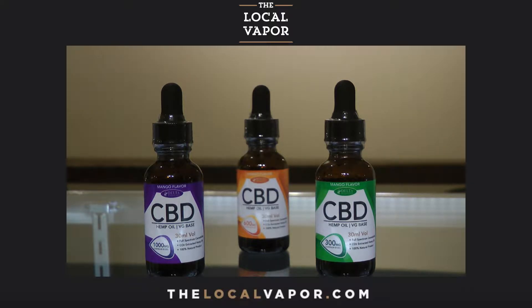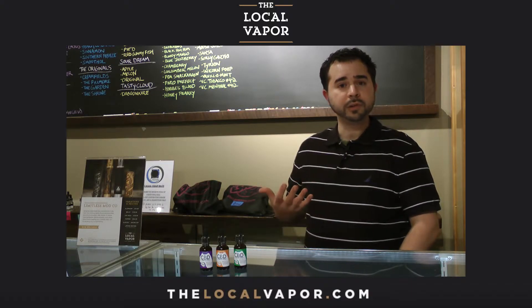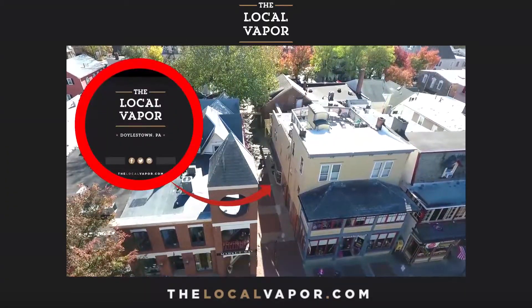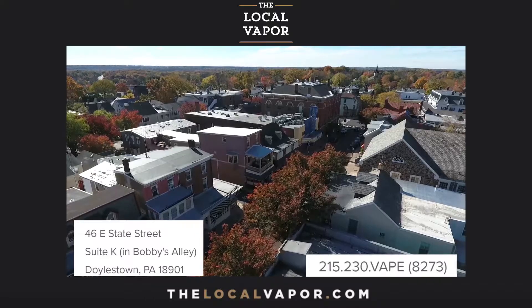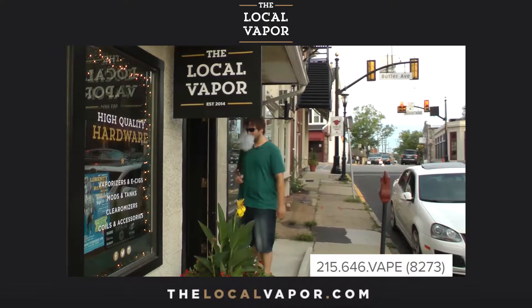We're just building our inventory now of CBD, but if you'd like to come in and try some samples, we do have them available at both of our locations in Doylestown and Ambler, PA. You can visit us on our website at thelocalvapor.com. Our phone number at our Doylestown location is 215-230-8273, or 215-646-8273 at our Ambler, PA location.